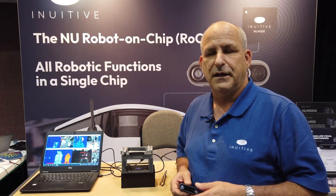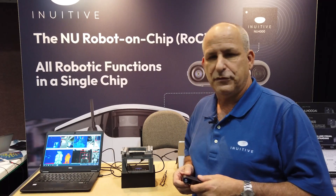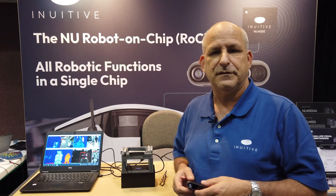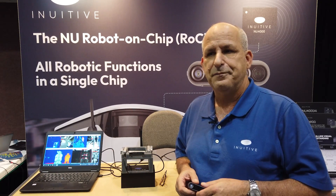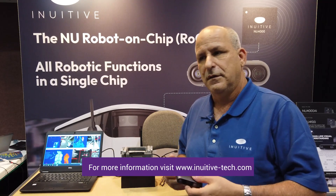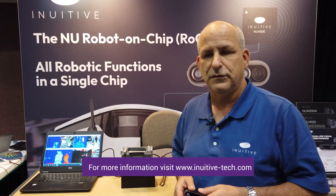We are very happy to show a few generations of depth sensing and depth processing chips that we have already developed, improving the capabilities from one generation to the other. Thank you.